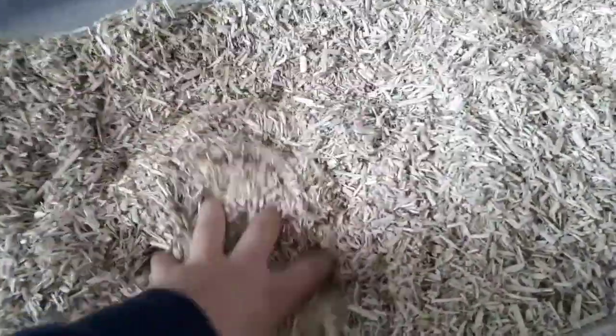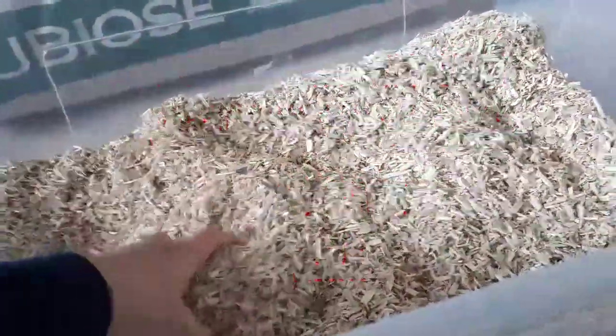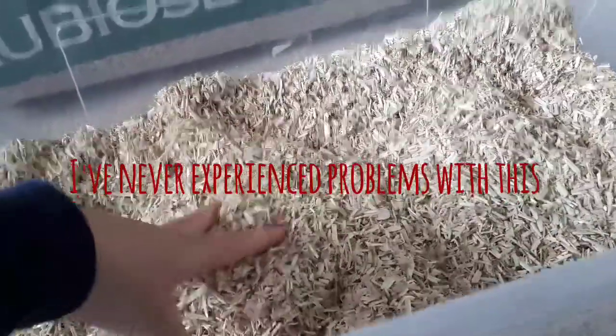It isn't sharp despite its appearance — it does look quite spiky. It has a nice fresh woody smell, but don't worry, it's not harmful to your hamster. The smell doesn't even last that long.